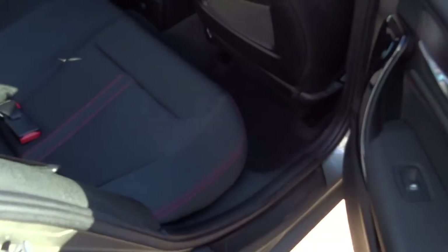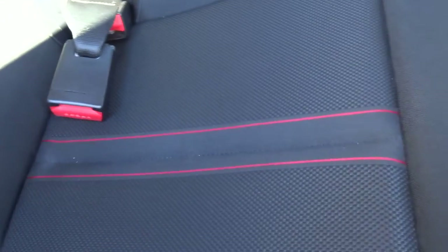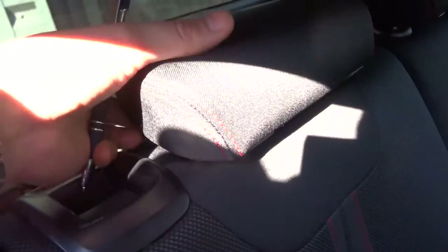It has got this two-tone interior with this lovely red stitching, which really contrasts very well. Isofix in there as well. These rear headrests, they do go up as well, but people tend to keep them down so you can see out of the rear view mirror better.